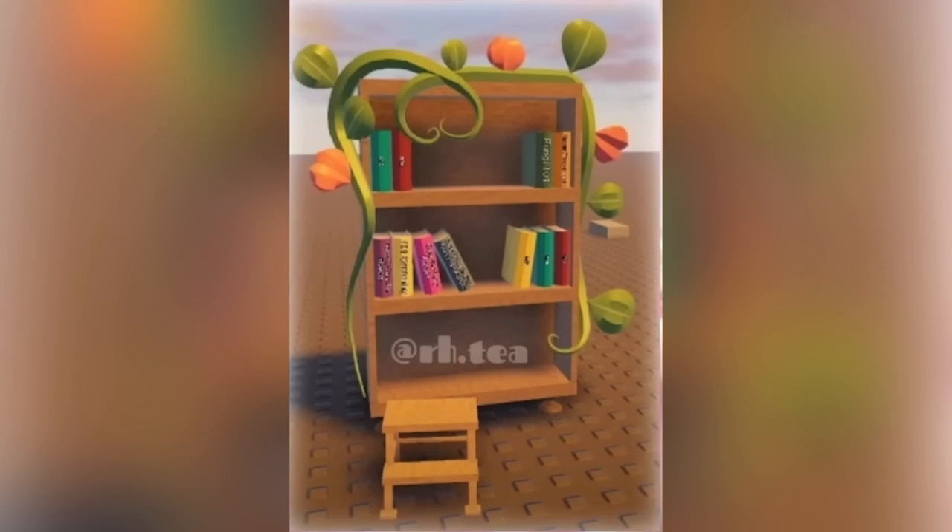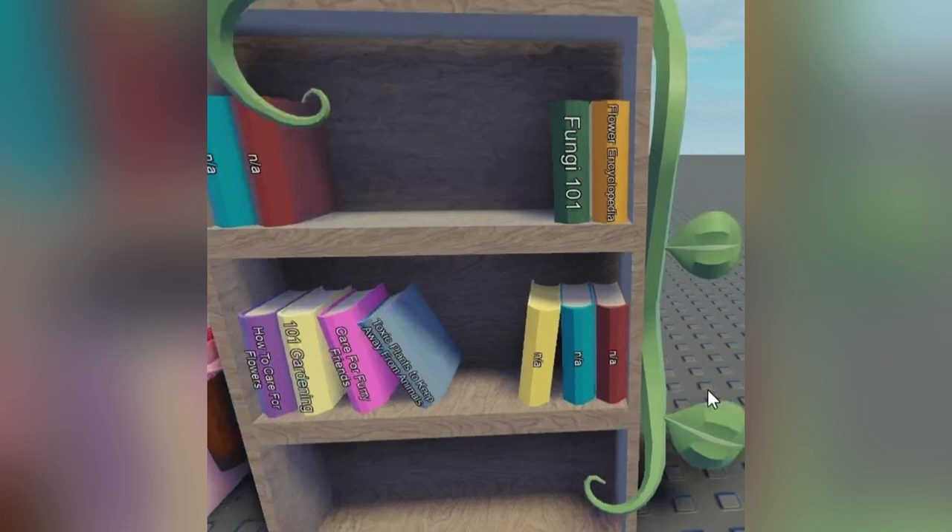Here is a picture of the bookshelf. We got some books on there, a cool little vine wrapping around it, and then a stool for you to reach those books on the top shelf. And this is so cute. Here is a close-up so we can read some of the titles: the flower encyclopedia, fungi 101, some not applicable titles yet, toxic plants to keep away from animals, care for furry friends, 101 gardening, and how to care for flowers. These book titles are perfect with the nature woodland theme furniture.